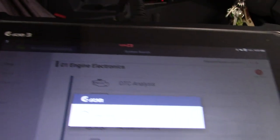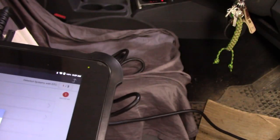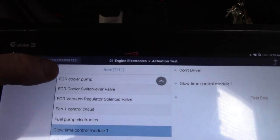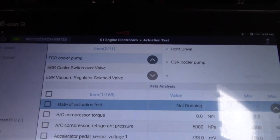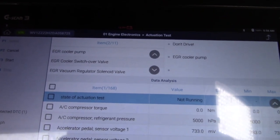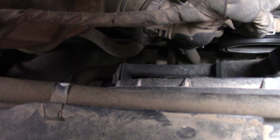Let's have a look at the scan tool now and see if there's any actuations we can do on it. I'm going to go to my EGR cooler pump and we're going to have a listen to it. We'll select it, start it, and have a listen to what it does. The pump is just down there and you can clearly hear that it's quite noisy. So the wiring is okay and it's operating, but it's certainly noisy - it's probably worn, which is a fairly common fault.